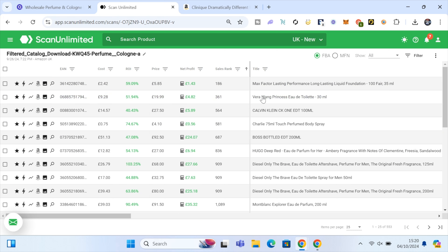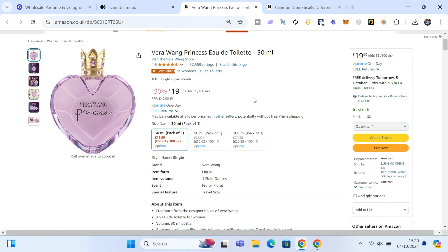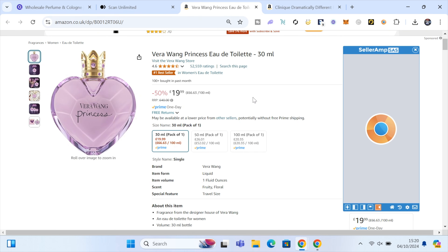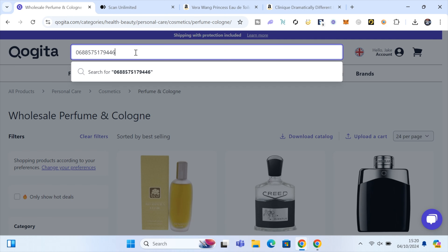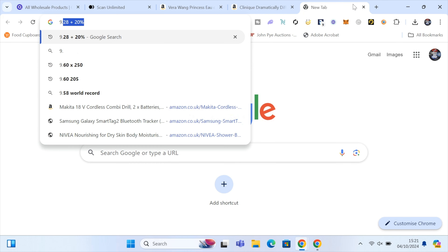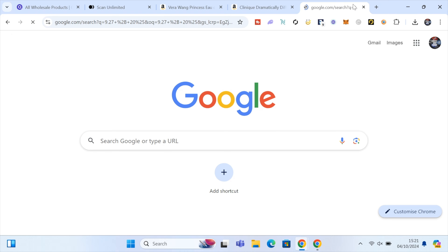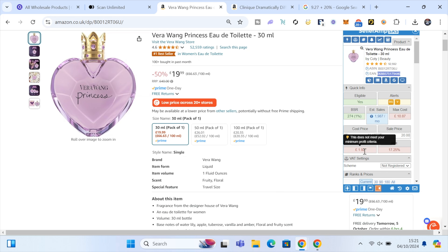So we've got here the Vera Wang Princess Eau de Toilette 30ml. On Kogita it's £9.28 cost price, selling at £19.99 on Amazon — 100+ bought in the last month. I grab the EAN number from Seller Central, head back to Kogita, and search that EAN to confirm it's the right product. It comes up at £9.27. Adding 20% VAT gives us a final cost price of £11.12, which means £1.92 profit per unit — a 17% return on investment if you're not a VAT-registered seller.